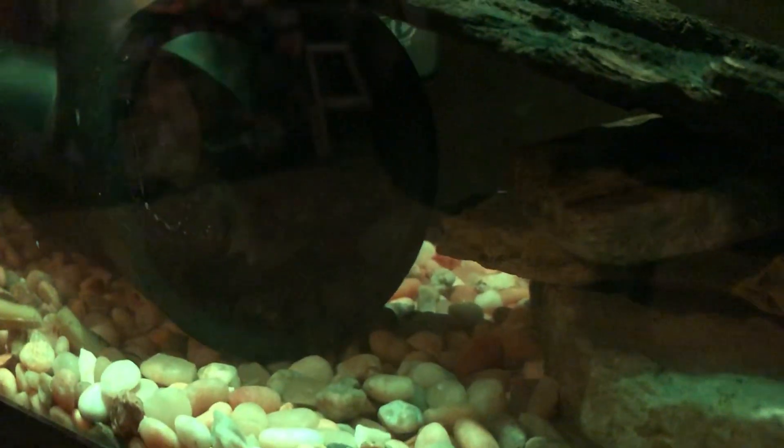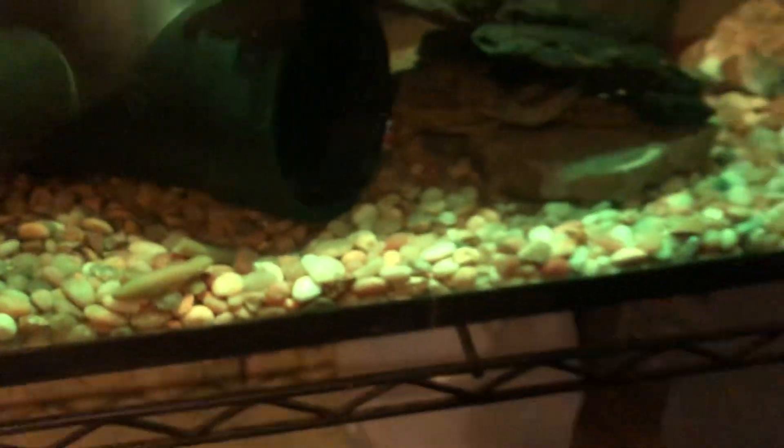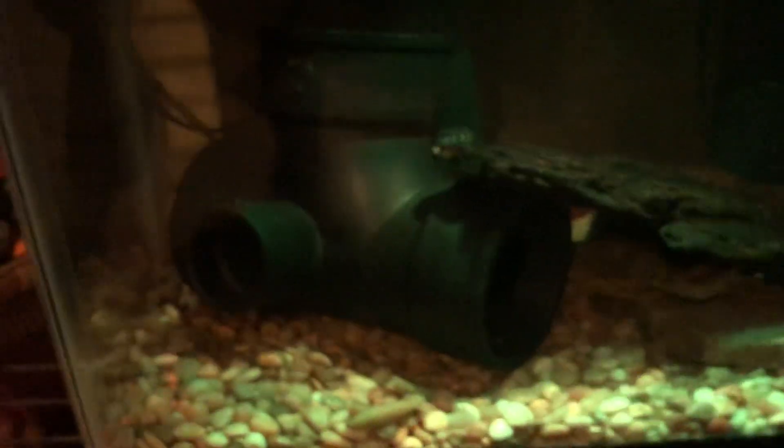Before I end it, I'm going to show y'all Bluey. Bluey is doing awesome in her tank. You can't really see her very well but she likes it — you can see a little bit of her right there. She's been loving the blood worms — she hasn't touched the green beans since I've been feeding her blood worms, which is awesome.